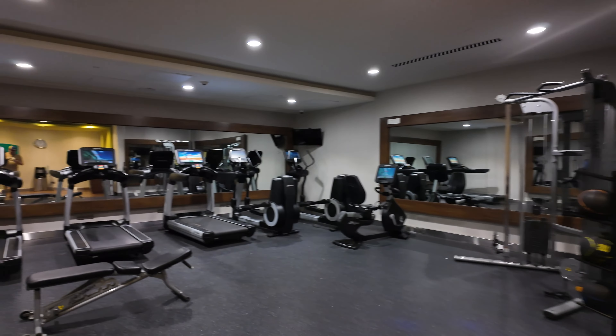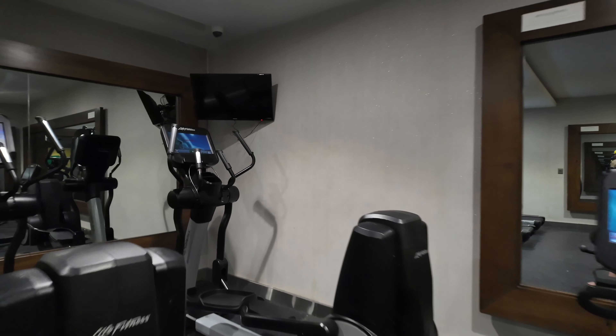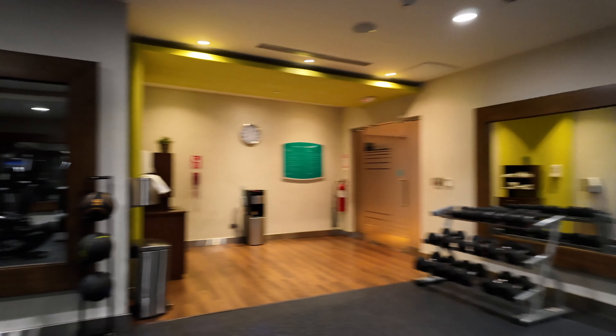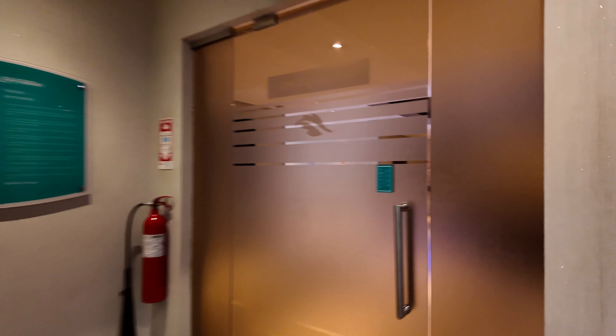There's the bar — they close at 11 here. The food stops around 10, because I arrived at 10:55 last night and they'd already stopped serving food. So now we'll go up to the mezzanine and then to the pool level and show you around there.